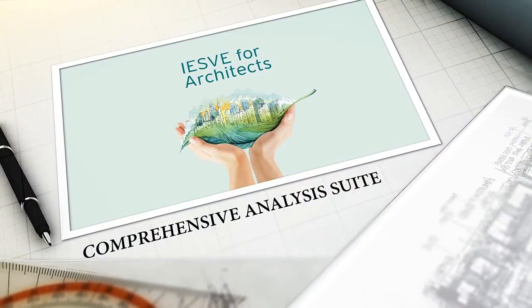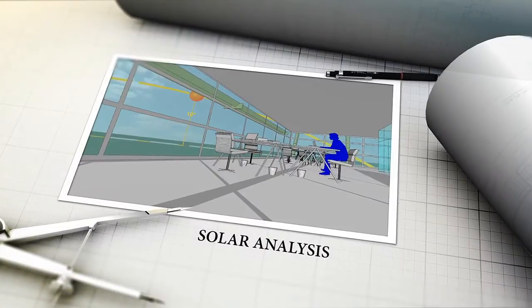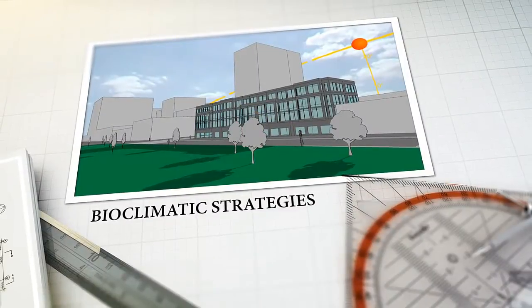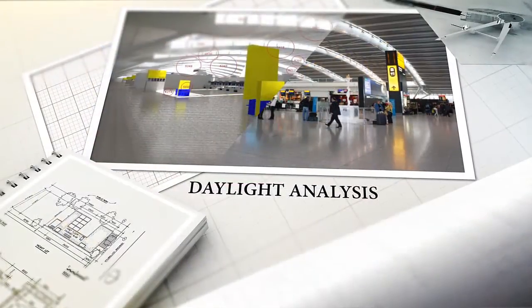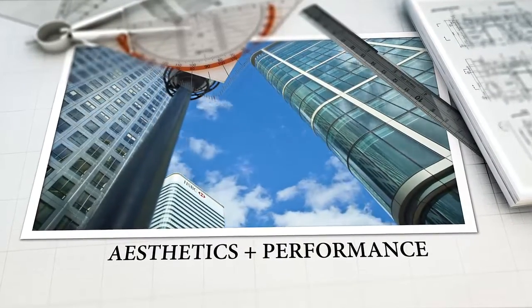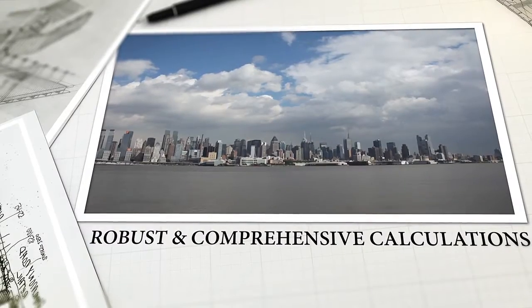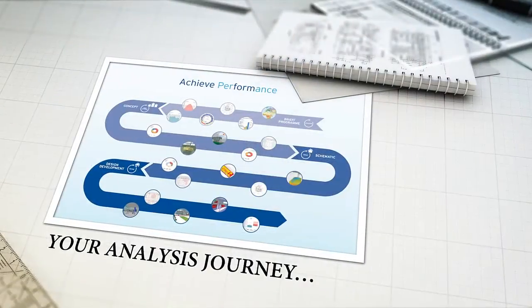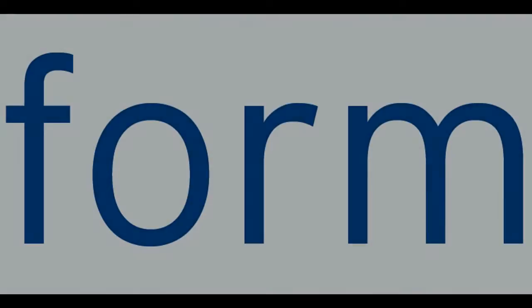The specifically designed IES-V for Architects package offers the most comprehensive analysis suite available on the market today. You can now investigate suitable bioclimatic strategies before you have drawn a line, as well as connect from a range of BIM packages. You can now design aesthetic forms that also deliver environmental performance using robust and comprehensive calculations.